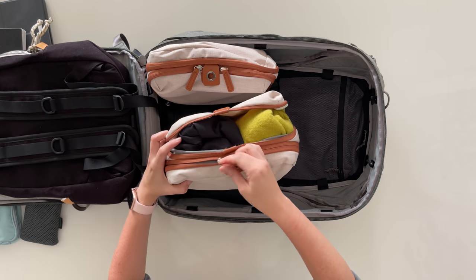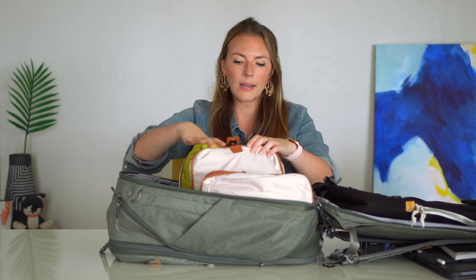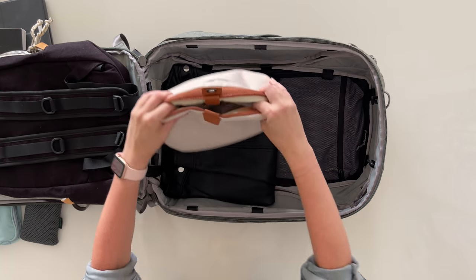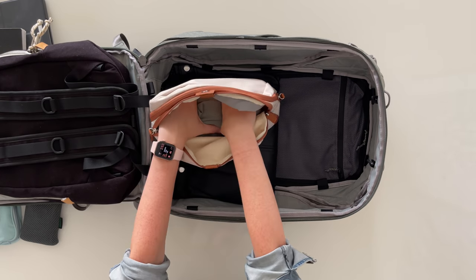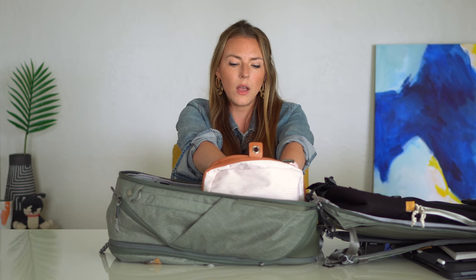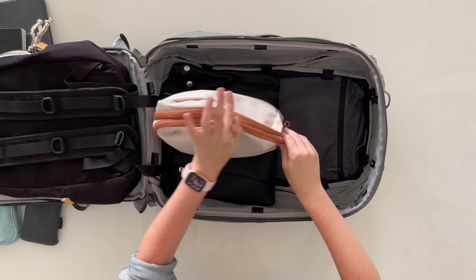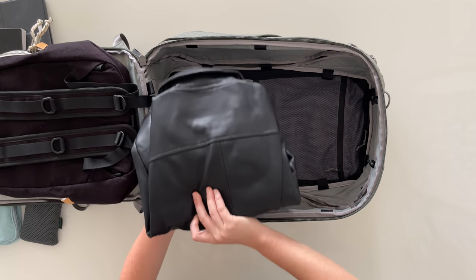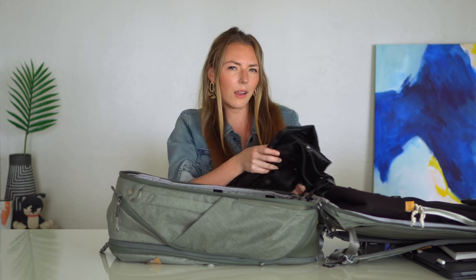The last couple of items: an overflow packing cube I've intentionally left mostly empty to leave room if I want to buy a clothing item or two while traveling — it's always good to leave a little extra room. And finally another jacket because your girl loves her jackets — this is my vegan leather jacket. I really like it for that middle climate when it's a little chilly outside and you want to look cool in a leather jacket. And that's all my stuff.